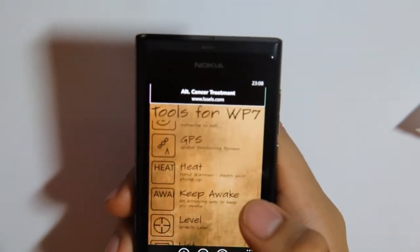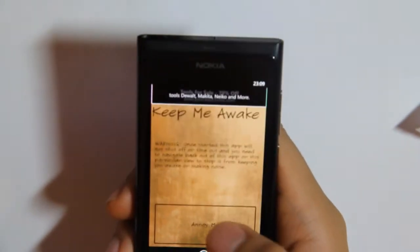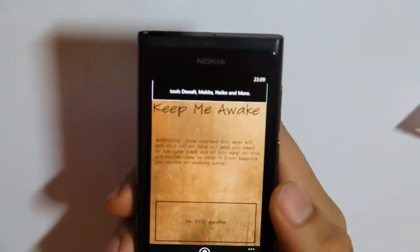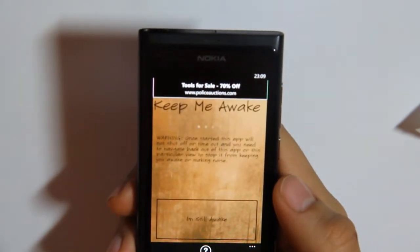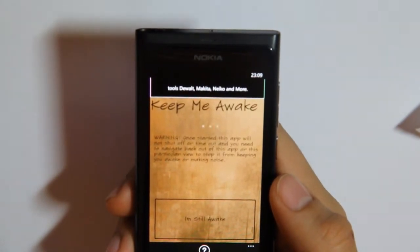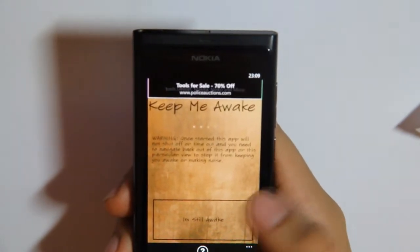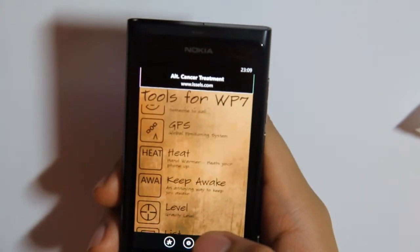Keep awake — an annoying way to keep awake. Once started, this won't shut off, and you need to keep pressing it to tell yourself that you're awake. In a minute it will make a sound, you've got to press that to tell it that you're awake, and it will do it again until you exit.